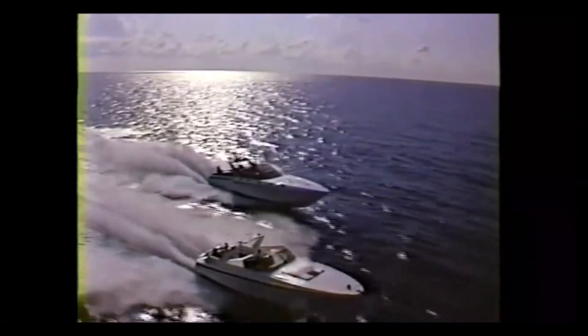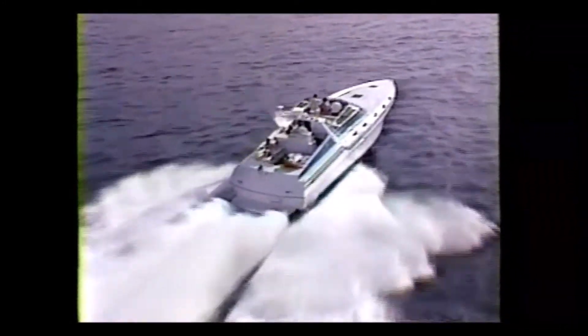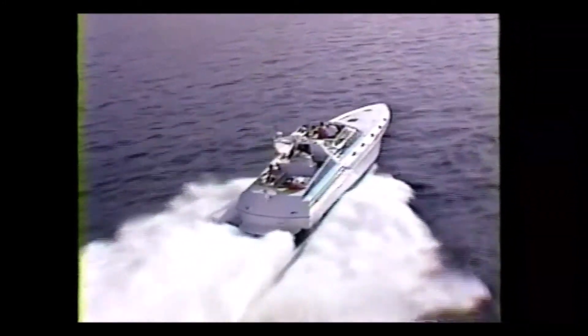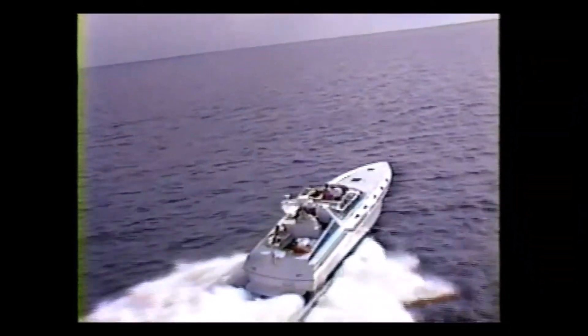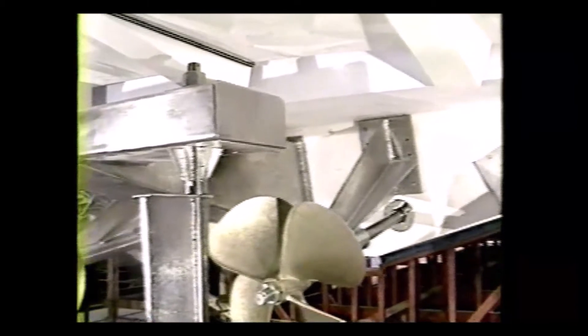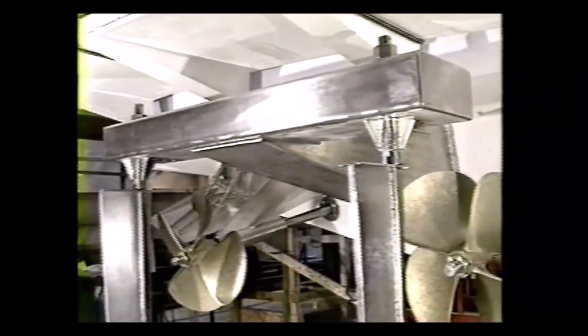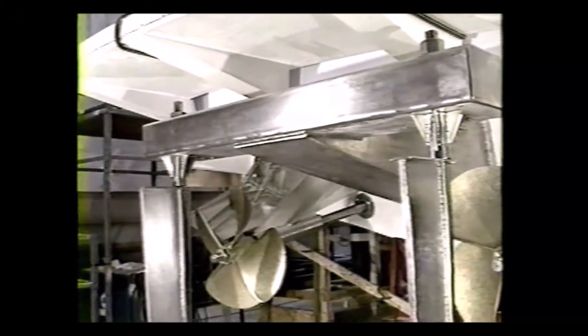The T-torque drive system components are made out of 316L stainless steel, which, due to its low carbon and high nickel content, is superior to any other steel in a marine environment. Rudders, tiller arms, tie bar, hydraulic cylinders, and hose fittings are made out of the same material — even the fasteners.